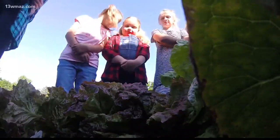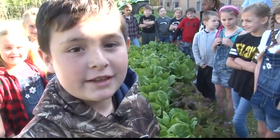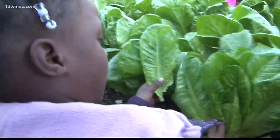They started out as little sprouts, and we planted them, and now they're really big. You're getting to be pros at picking. It's a lot of lettuce. It's cool.